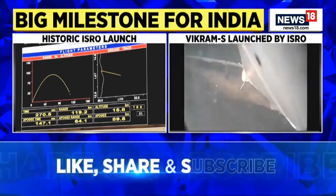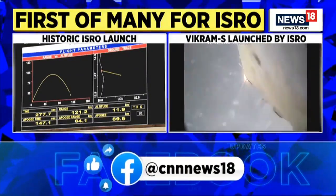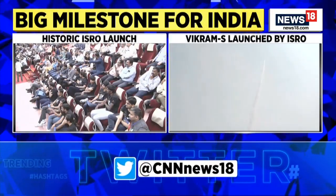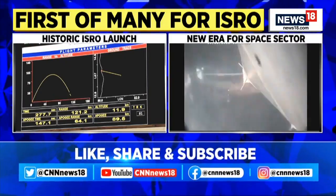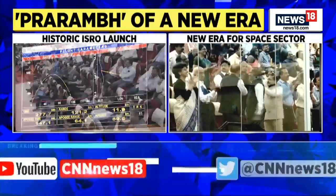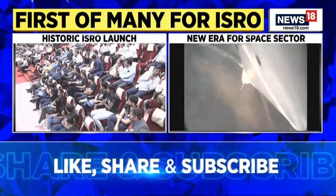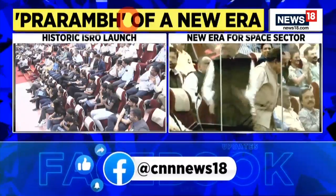This is a very happy moment for Skyroot, which we have planned and successfully executed. This rocket is very close to its splashdown and this mission will be successfully accomplished. We would like to credit this mission to the team at Sriharikota. We thank all these people and we are humbled by the support we got.